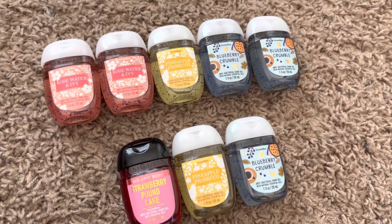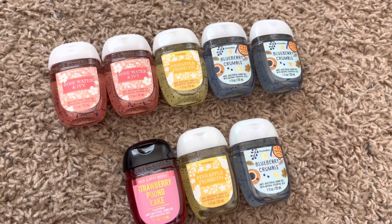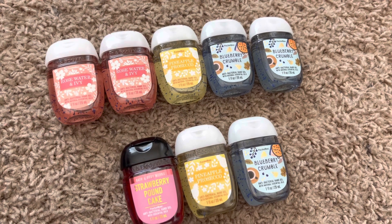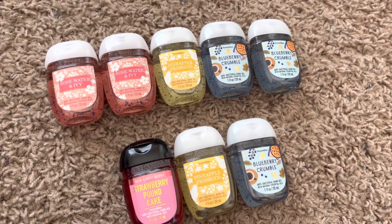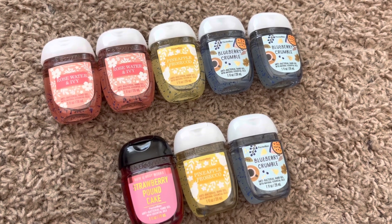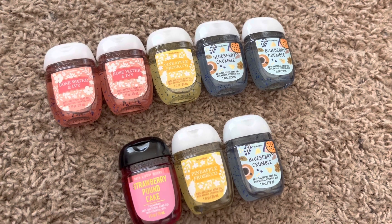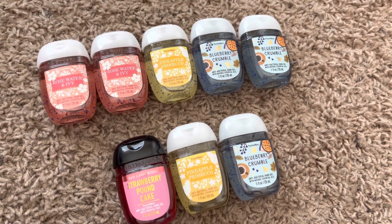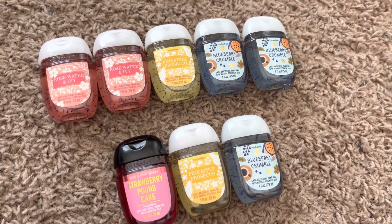That is it for my summer collection — all of my Bath and Body Works collection. I hope you all enjoyed watching this series. I'll be back with this series again every six months, so around the holidays, like December into January, I'll do this series again. It'll be fun to see how my collection has changed, especially this one, because in theory I should have all these gone by the time I update you.